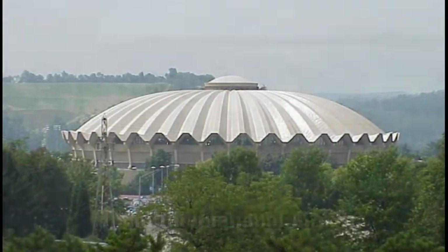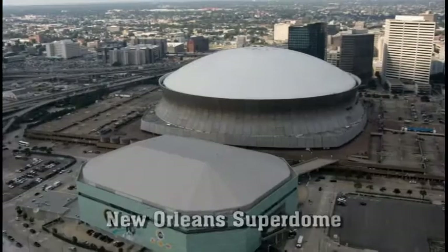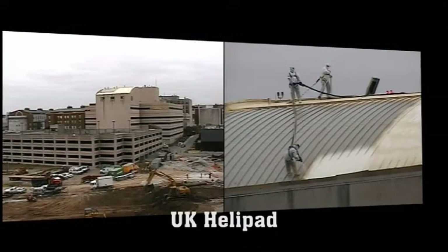For more than 35 years, Insulated Roofing Contractors has completed some of the largest roofing projects in the USA, including repair of the New Orleans Superdome. And no project is too small or too large.